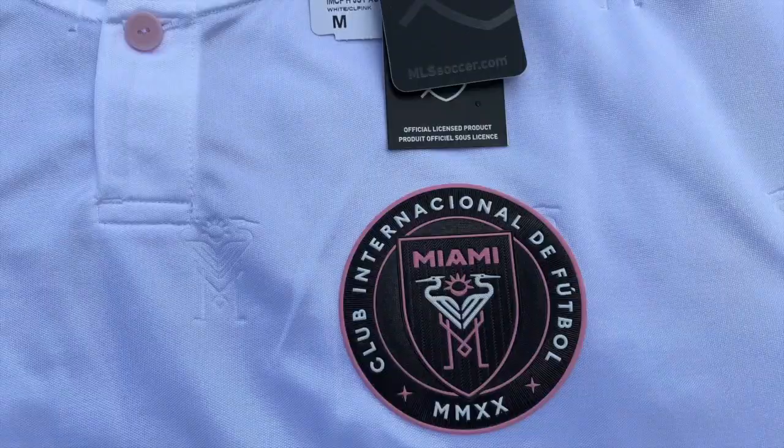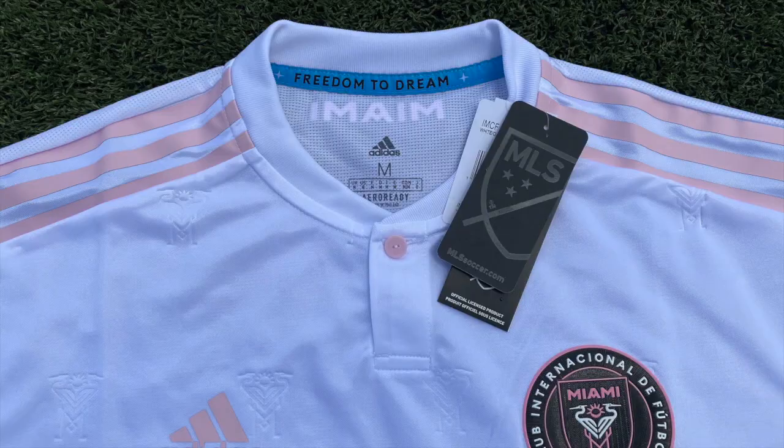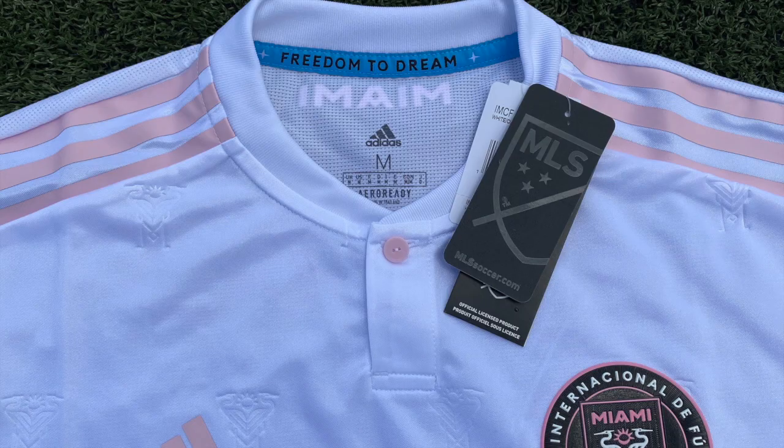A pink Adidas logo is located on the right chest area and is heat pressed. The iconic Inter-Miami crest is also heat pressed and is found on the left chest area. The Inter-Miami herons are also found embossed on the front of the kit.